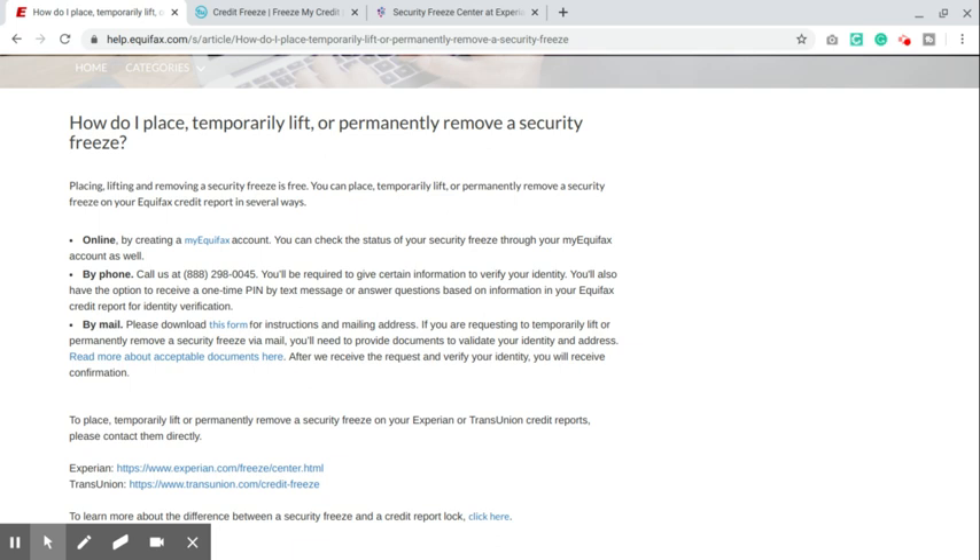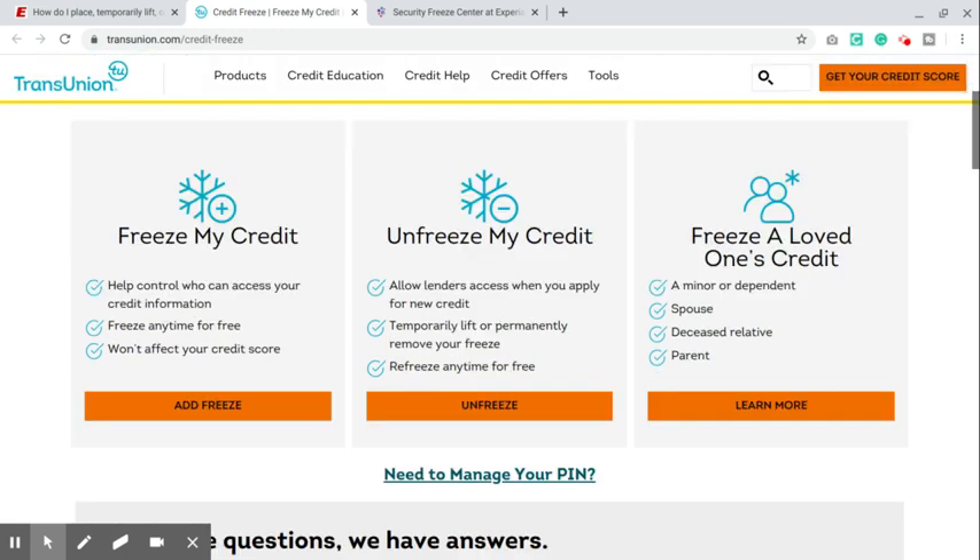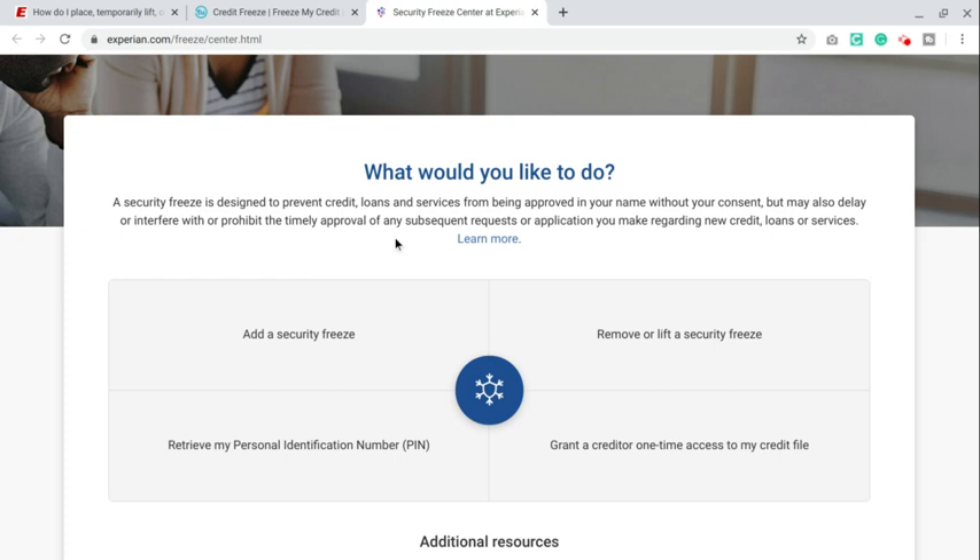The quickest way is really just to call them. For TransUnion, here's the site: transunion.com/creditfreeze. Go ahead and scroll through the options to freeze or unfreeze your credit, and it will give you a pin afterward. It's the same thing with Experian.